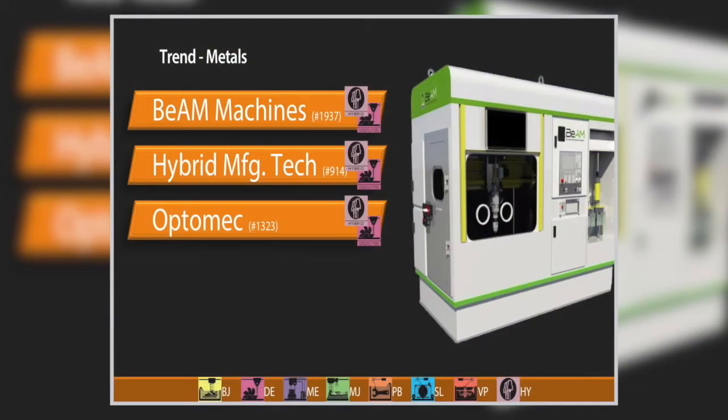Still on metals, these are all directed energy deposition. BeAM machines out of France recently announced a new machine. One thing they're going after is a smaller footprint — bringing all peripheral equipment into the chassis of the machine — with multi-axis five-axis machining, work with reactive materials, a two-kilowatt laser, and more. Hybrid Manufacturing Technology, the contributor of our icons, has been offering a tool-changing concept with additive manufacturing for a number of years.